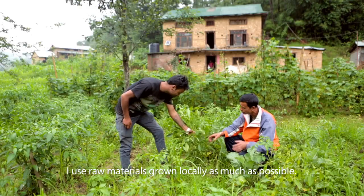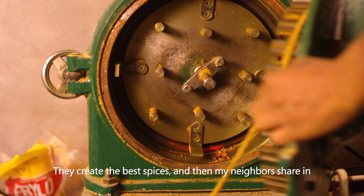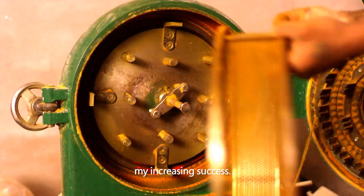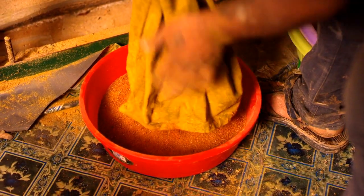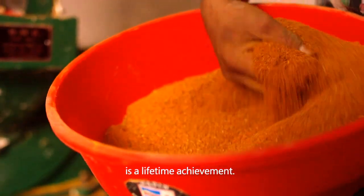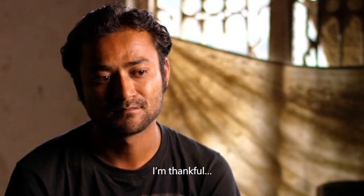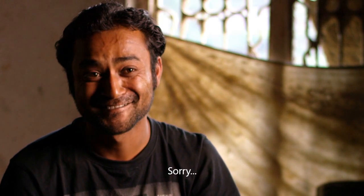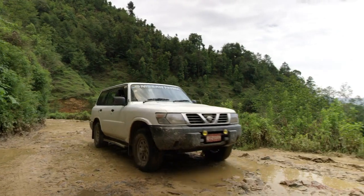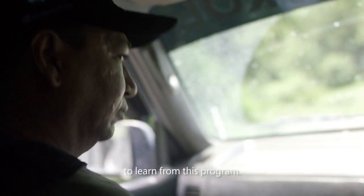I use raw materials grown locally as much as possible — they create the best spices. And then my neighbors share in my increasing success. The knowledge I've gained from the digital literacy program is a lifetime achievement. I'm thankful. I look forward to more people in remote places getting the chance to learn from this program.